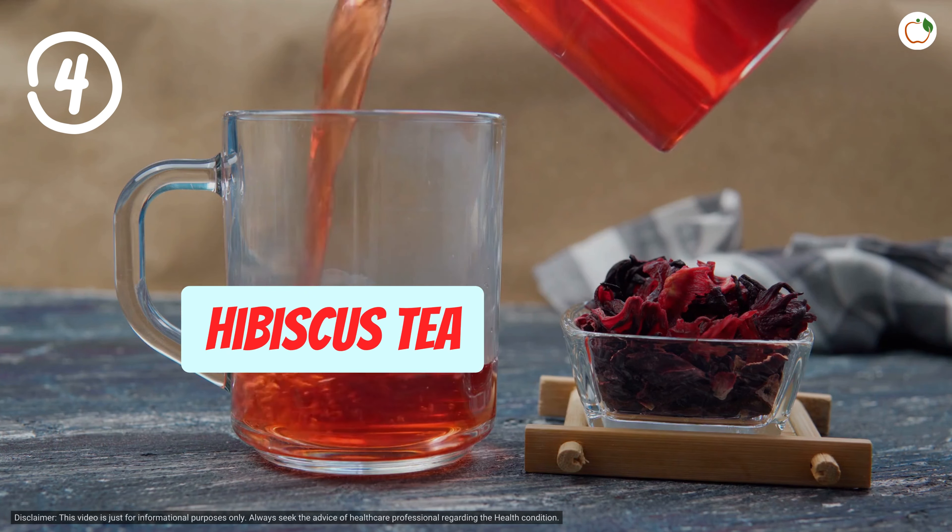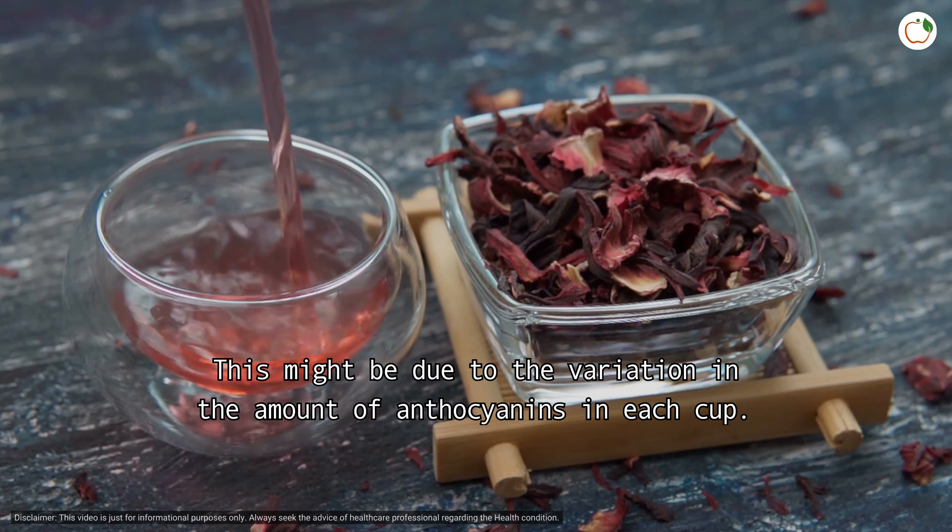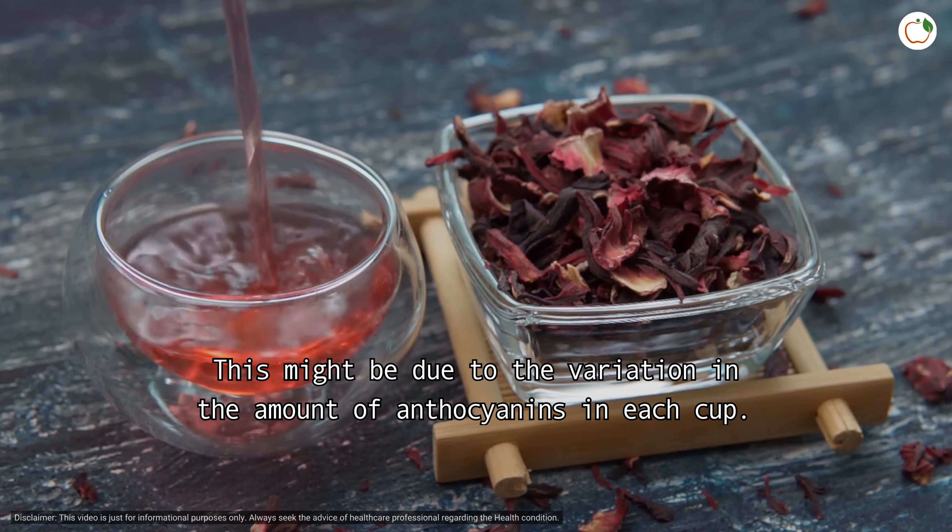And the last — number four: hibiscus tea. Drinking hibiscus tea may help to lower your blood pressure as it contains diuretics and angiotensin converting inhibitors, both of which effectively lower blood pressure. Some research suggests it can take effect in 1.5 hours, while others saw no effect up to four hours after drinking it. This might be due to the variation in the amount of anthocyanins in each cup.